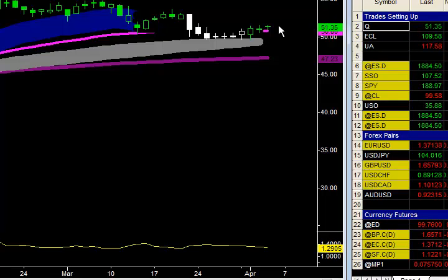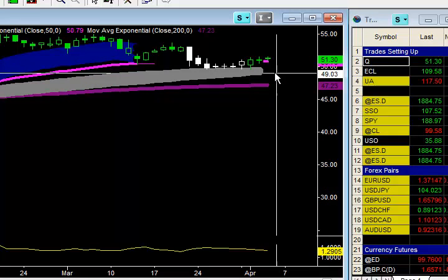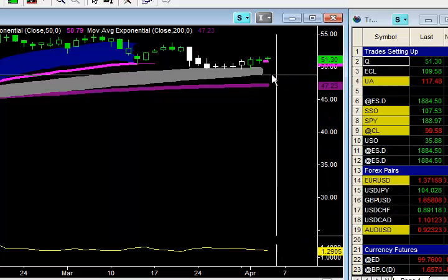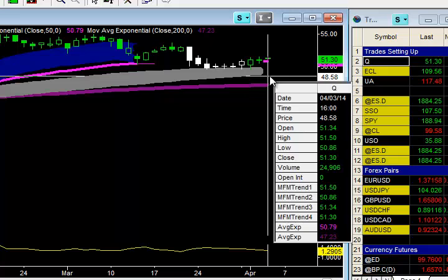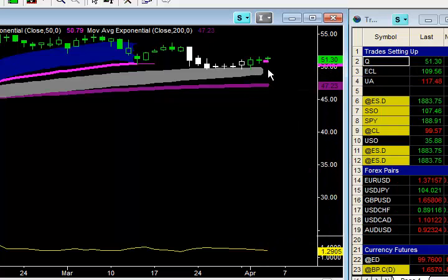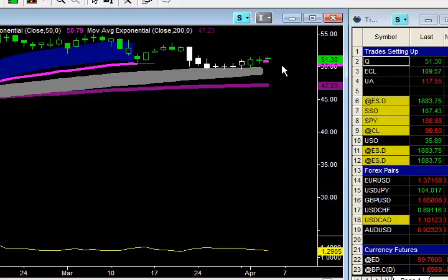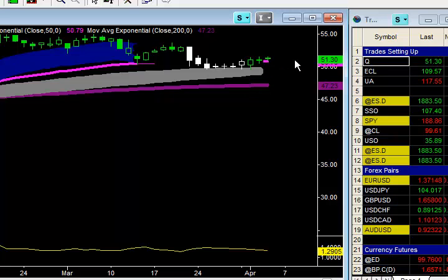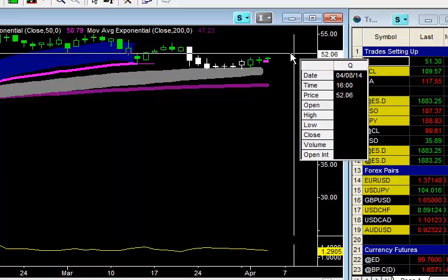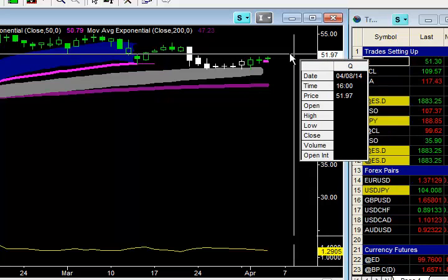The first profit target is $51.98. I'm going to go ahead and move that stop up to below today's intraday low so far. Today's intraday low is $50.86, so I'm going to move it to $50.76. Regardless of what this stock does, we're going to lock in about $0.20 — we pretty much scratch the trade, make a little bit of money, but we're still looking for that $51.98 to take off a portion of the position.